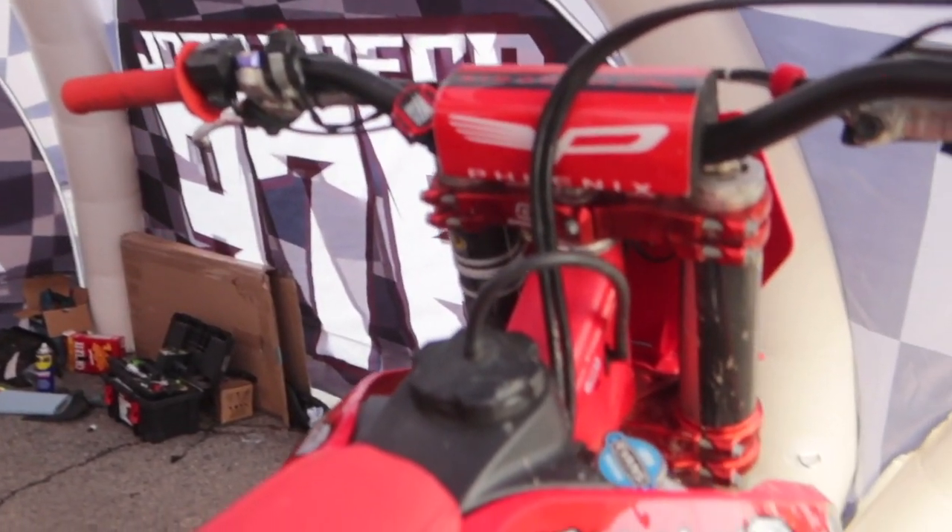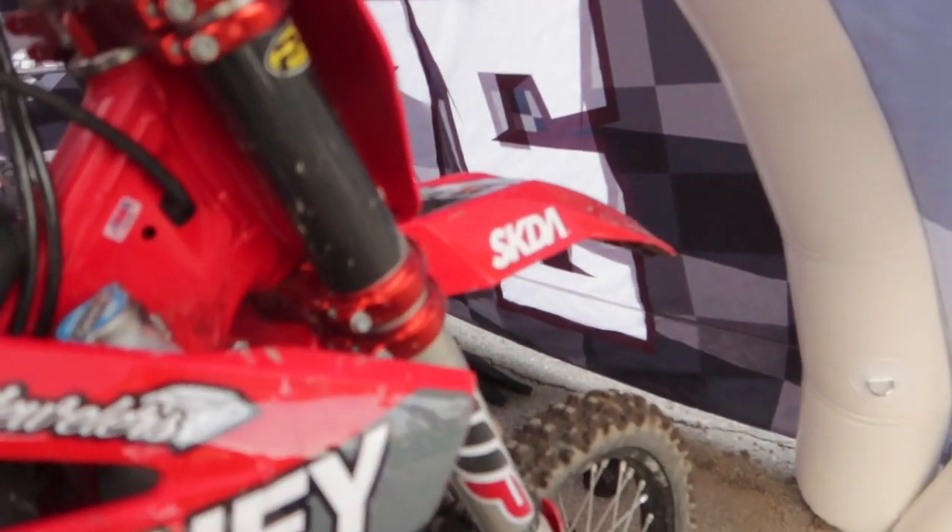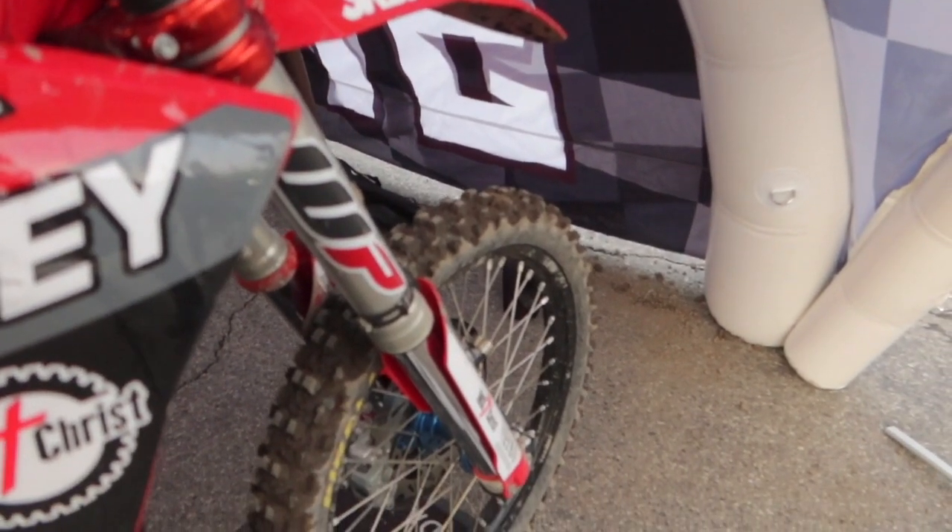Phoenix grips, Pro 6 fuel. Gram Bro did our suspension — I've been with them for probably 12 years now. I pay for my suspension and I trust my life with it.